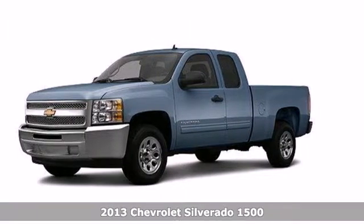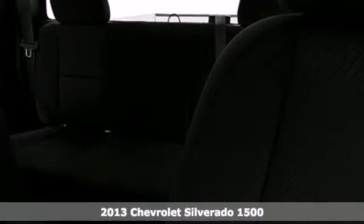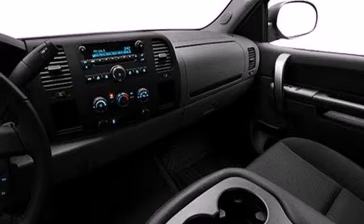Here's a 2013 Chevrolet Silverado 1500. The work ethic you love with the power and payload you need. This full-size pickup is the perfect tool for carrying heavy loads to and from the worksite.